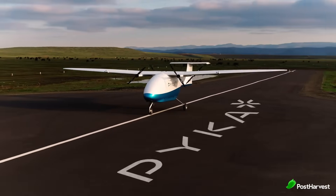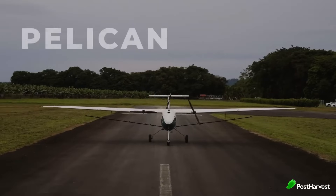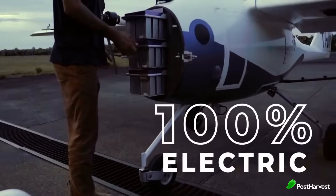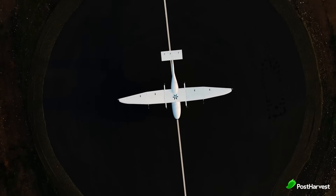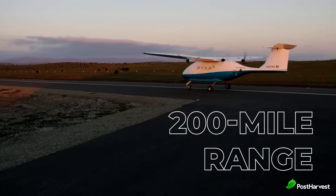PICA has developed the world's first and only commercially certified 100% electric autonomous airplane. Their flagship products include Pelican Spray, a fully autonomous 100% electric aircraft designed for agricultural operations offering precision in crop protection, and Pelican Cargo, the world's first large-scale autonomous electric cargo aircraft capable of transporting up to 400 pounds over a range of 200 miles.